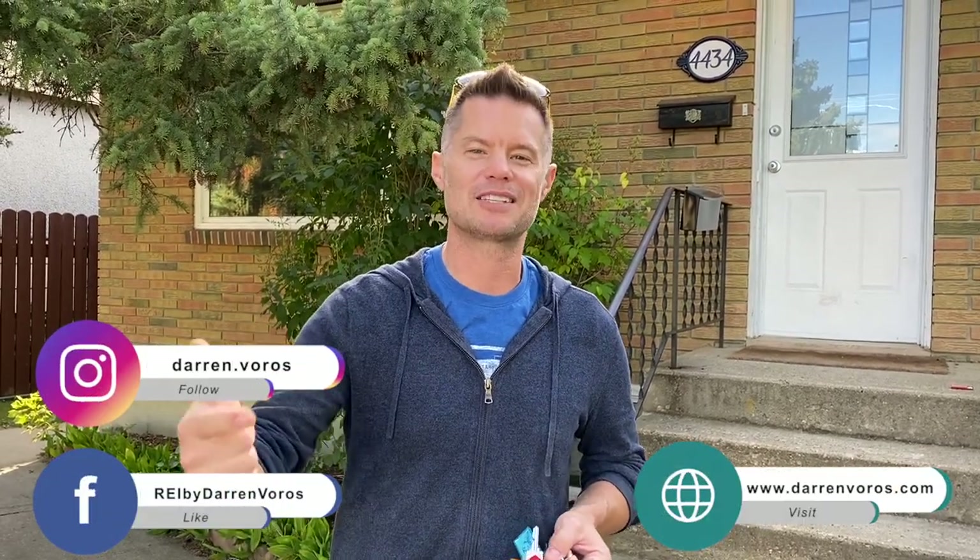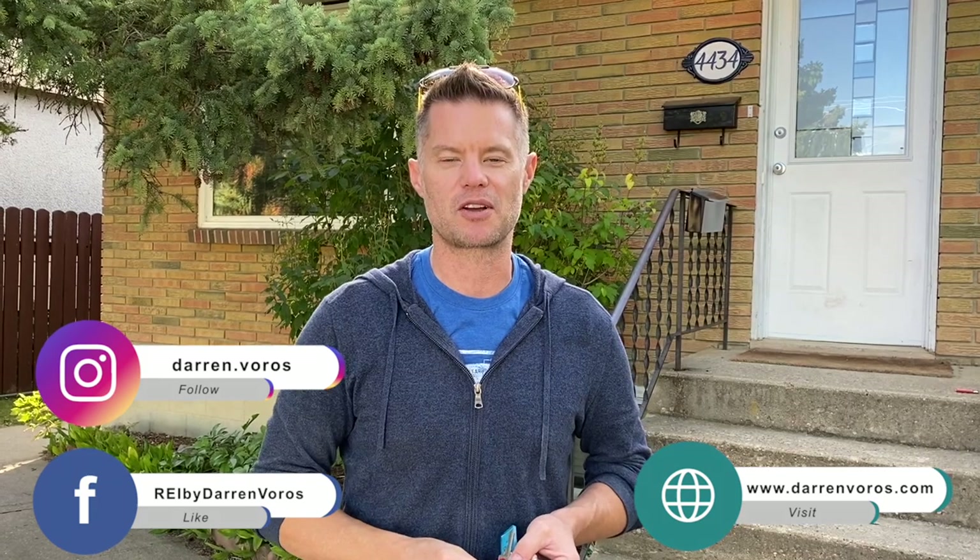You can also follow me on Facebook, Instagram, or check out my website at darrenvoros.com. Thank you so much for watching — I wish you the best of success on your real estate investing journey and I look forward to hearing your success stories very soon.